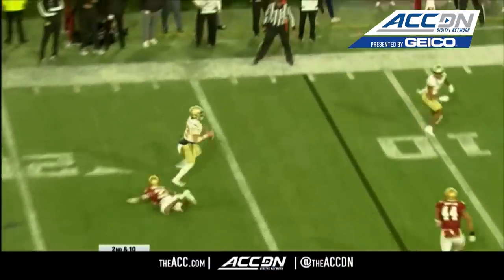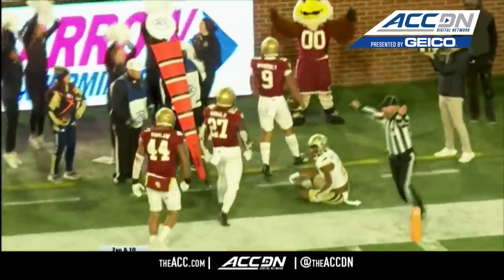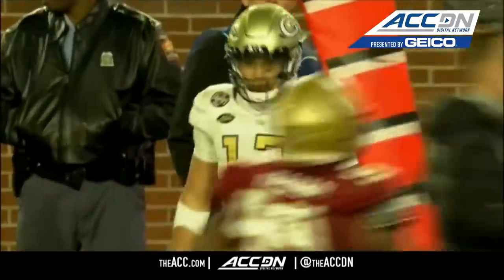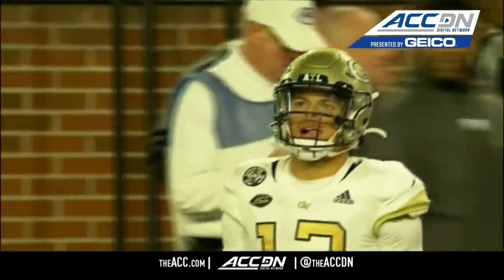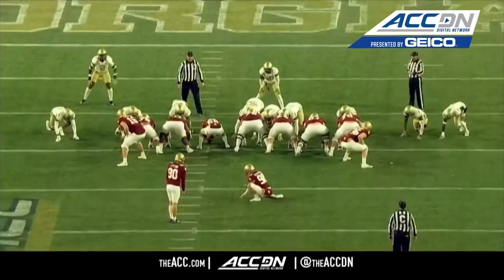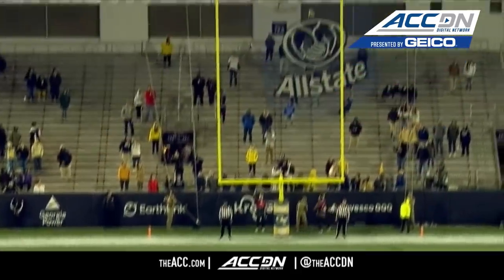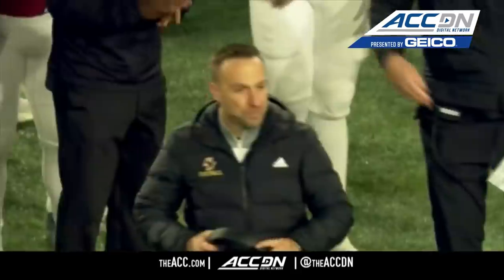Play fake — Yates looking to the end zone, it's intercepted near the three. Boston College with the interception, and the Yellow Jackets are turned back. Linton, 31 yards away for Boston College, and that is right down the middle.